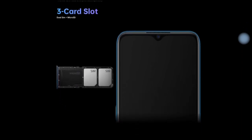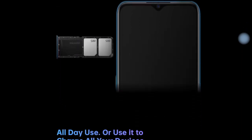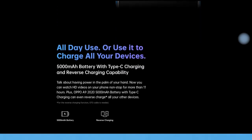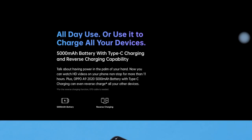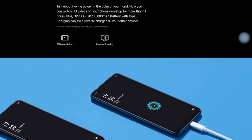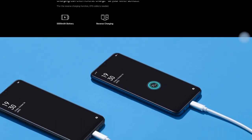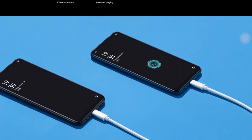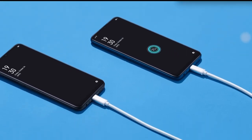The phone measures 16.36 x 7.56 x 0.91 cm and weighs 195 grams. The front notch houses a 16 MP selfie camera. The smartphone has thin bezels with round edges; the bezels at the bottom of the display are comparatively thicker at about one centimeter.